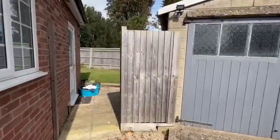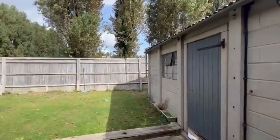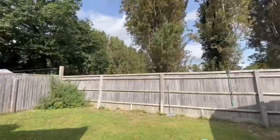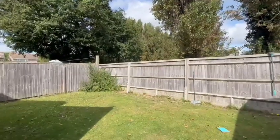Out into the garden where you've got the garage, which benefits from full power and lighting and also has door access from the side. The garden's a good size, it's not overlooked which is lovely — very private and a real sun trap as well.